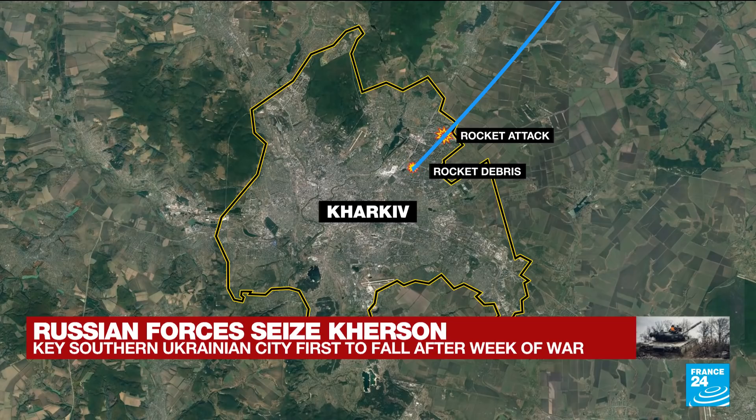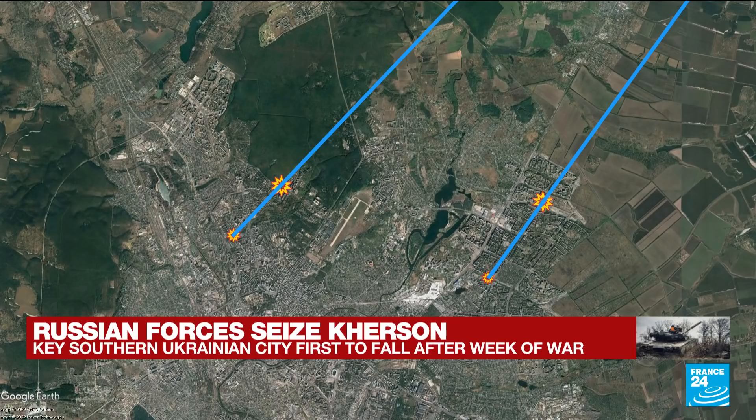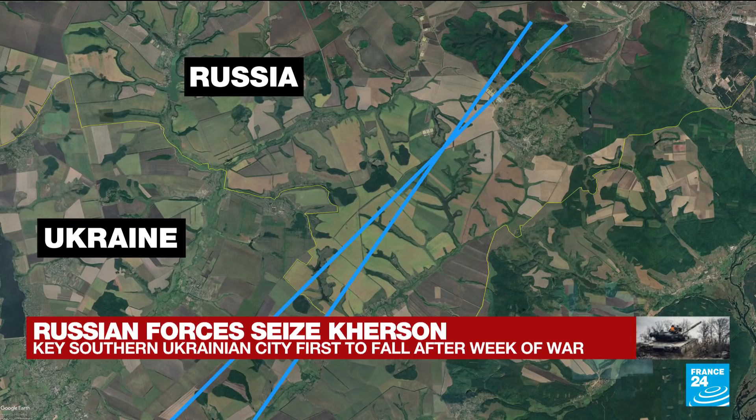We have a colleague — when we do this work we're often sharing information with others in the open-source investigation community. A colleague called Michael Sheldon at the Atlantic Council took the same two geolocated points. There was another attack on the same day; he took those two points as well, drew his line, and extended it further to the northwest towards Russia. The two lines actually meet about 31 kilometers northwest of Kharkiv — about nine kilometers inside Russia.